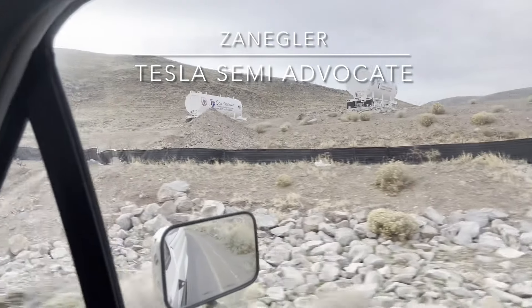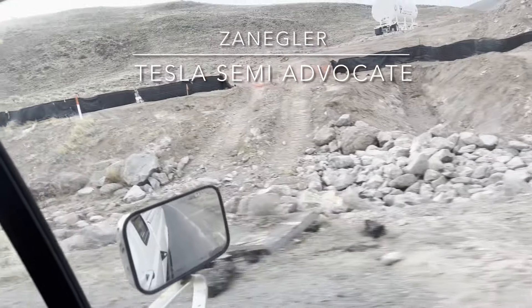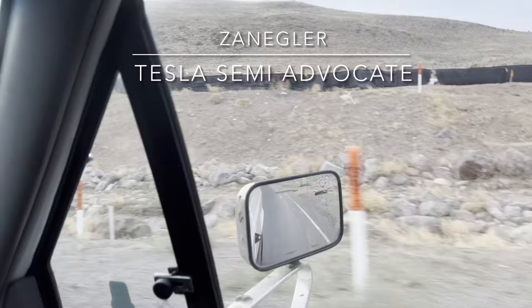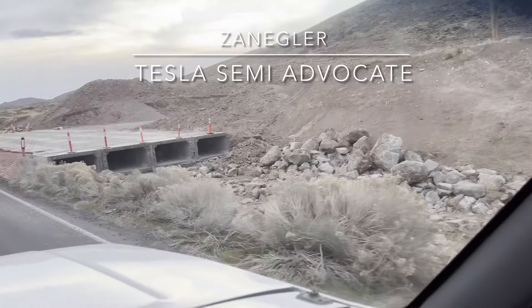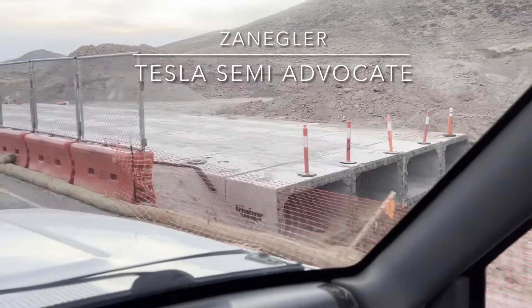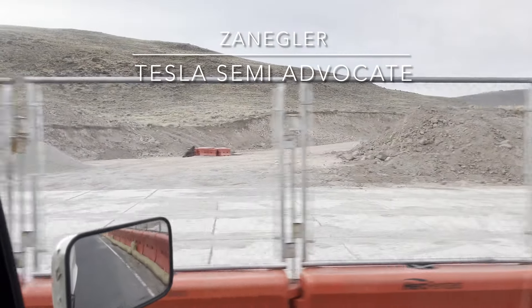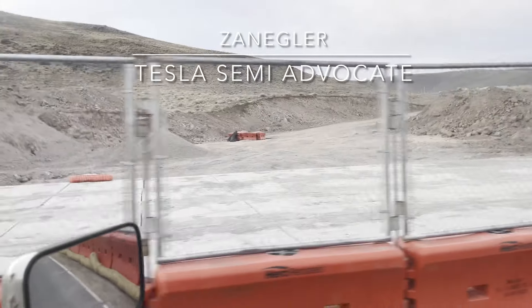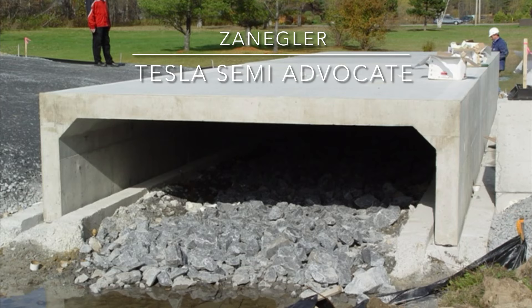Pretty soon we're going to see the area where they installed the box culverts. You can see it's quite a wide road so that Tesla Semis can come in and leave. Looking forward to the day when the sun rises over the eastern Nevada mountains and Tesla Semis are rolling off the production line. That's a series of prefab box culverts that have been installed — there's the road that will be the new entrance and exit to Gigafactory Nevada.